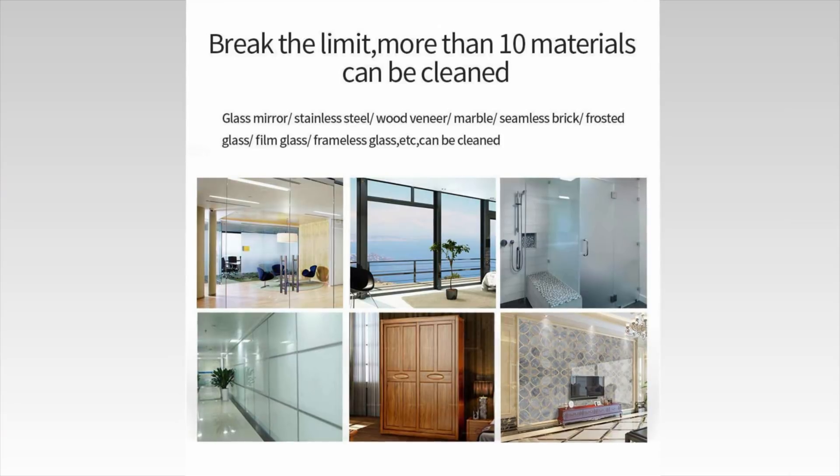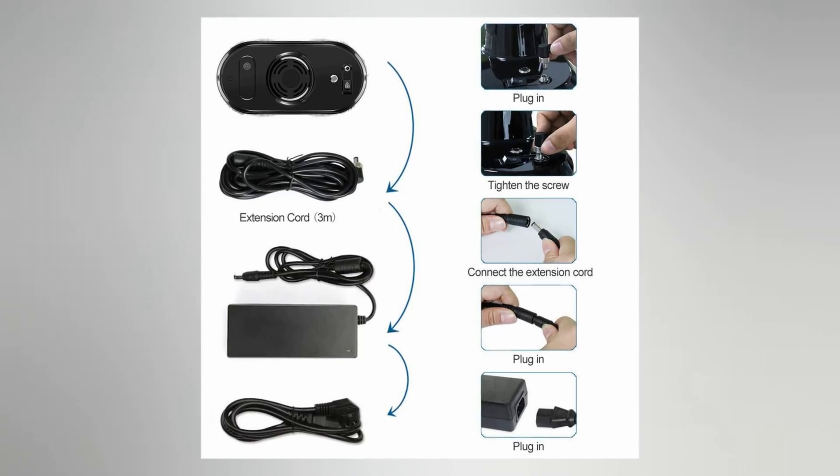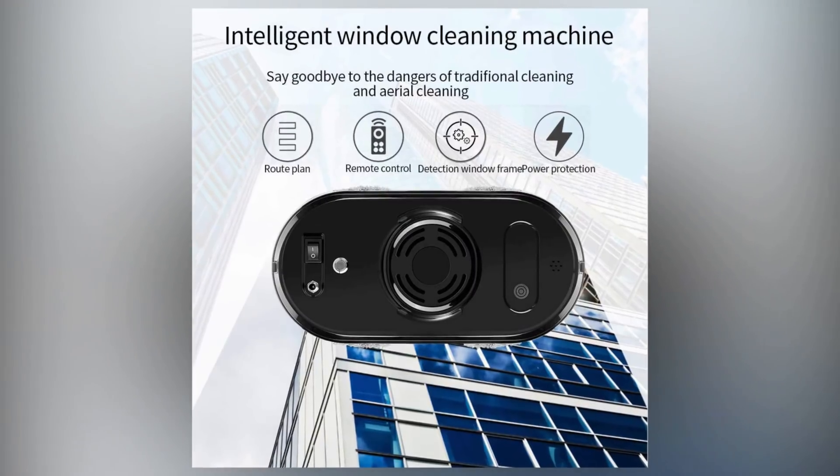It even comes with a safety rope to keep it from hitting the ground if it ever loses suction. We found the RC901 to be quiet as well. It was designed to reduce noise pollution and make it more peaceful to use both indoors and out.